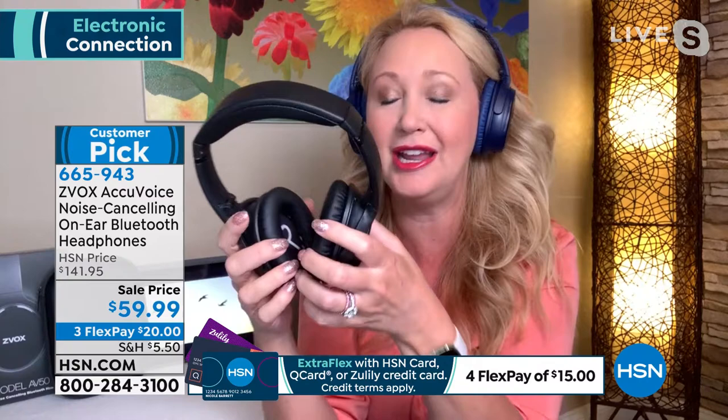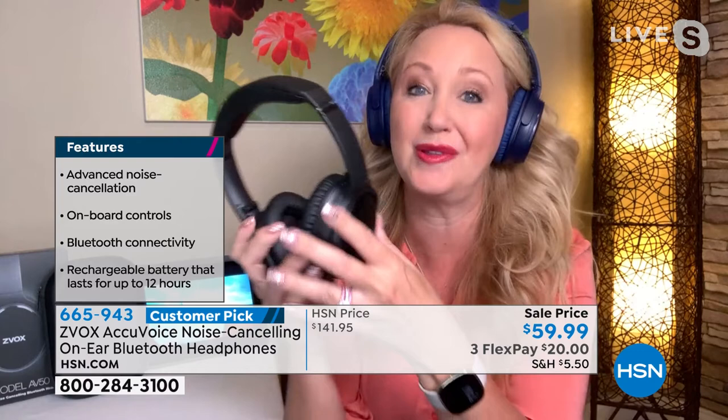Zvox is the number-one top-selling soundbar brand on HSN because of that patented hearing aid technology and the voice clarification that's built in. We're in a Zoom and Skype world — we want to clearly hear people on video calls. This is a way to do that, because it allows voices to pop. You don't have to feel embarrassed saying 'what'd you say?' — you can listen at lower volumes and enjoy every word.